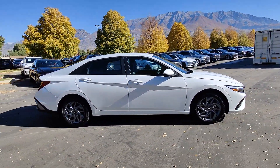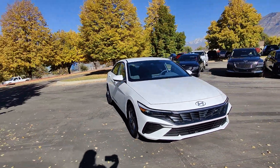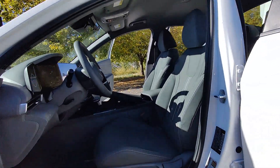The following are some of this vehicle's highlighted options: Apple CarPlay and/or Android Auto, Navigation System, Heated Driver Seat, Keyless Entry, Satellite Radio, and Backup Camera.